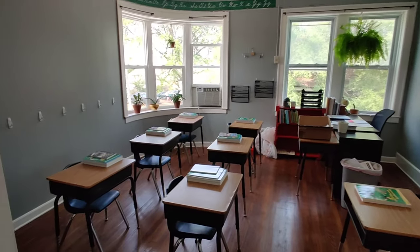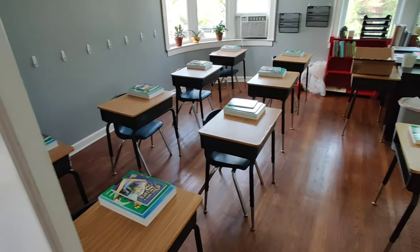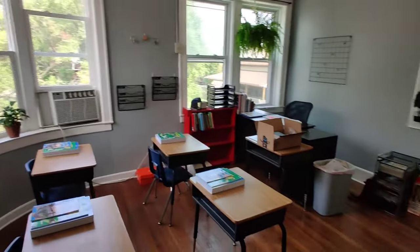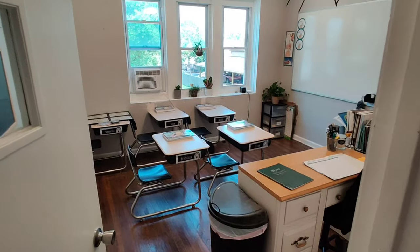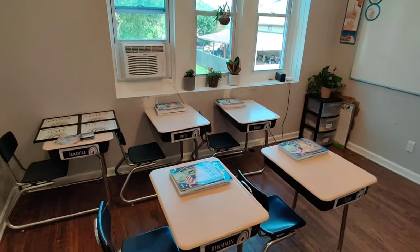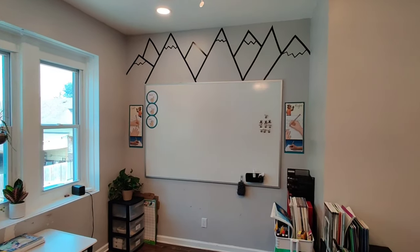This is April's classroom and this classroom was full with six desks last year. Now we've got 10 in here, so we are trying to be flexible. This is third and fourth grade. And then our last classroom is the first and second grade classroom. This is Faith's classroom. At least at the beginning of the year, we're going to have five students in here. So that's all our classrooms.